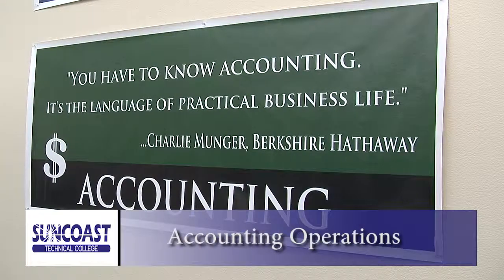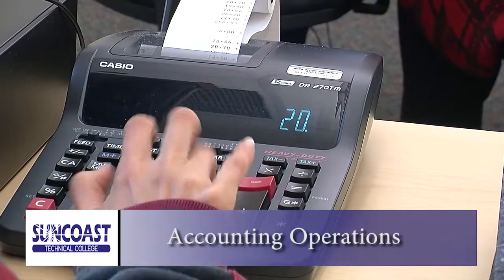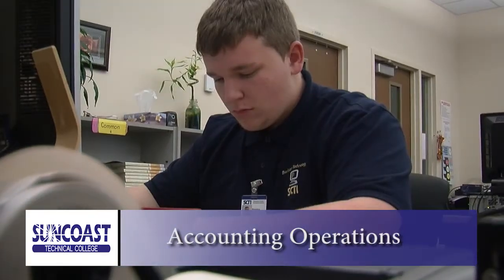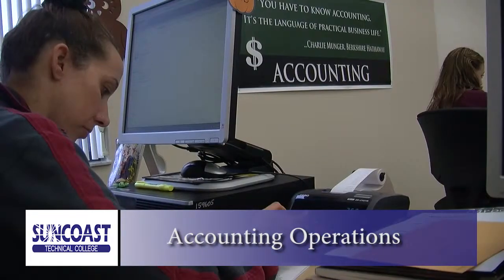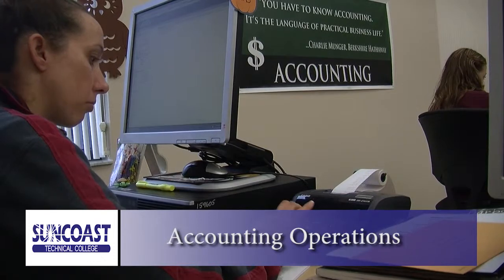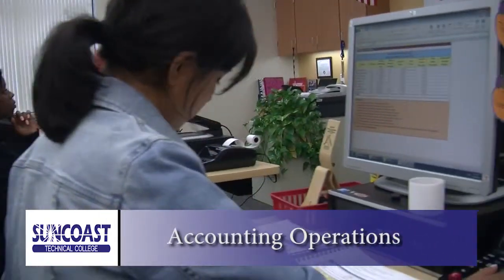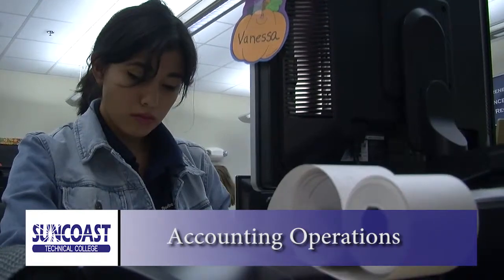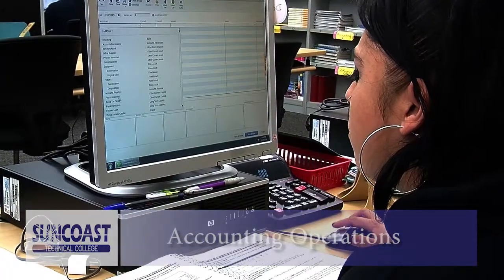One thing every business has in common is the need for a qualified accountant, and Suncoast Technical College's accounting program can teach you the diverse skills you need to start your career. Learn to identify internal and external factors that affect how a business operates, along with knowledge of new technology, communications, leadership, diplomacy, and problem solving. Once you complete this program, you can articulate your credits with State College of Florida.